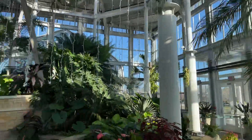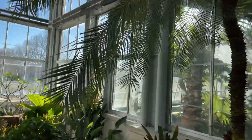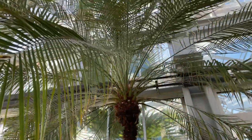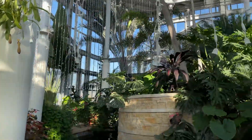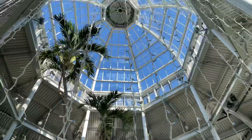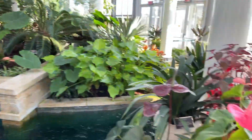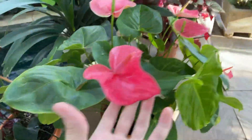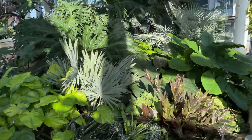Here we are — the main area. We've got a Phoenix Robolini. And it's Christmas time, so they've got the lights up everywhere. I'd love to come here at night and really explore. They've got some beautiful flowers out. They also have some orchids over on the other side — I'll check it out.